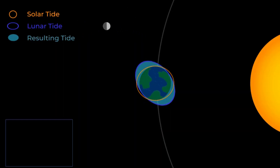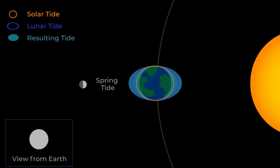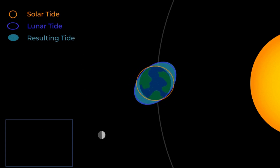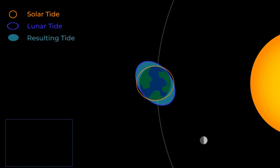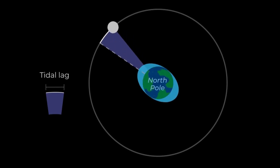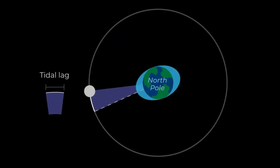Twice a month, the combined gravity of the sun, moon, and earth create spring and neap tides, coinciding with certain lunar phases. Earth's tidal bulges are slightly ahead of the moon's position due to the planet's rotation.